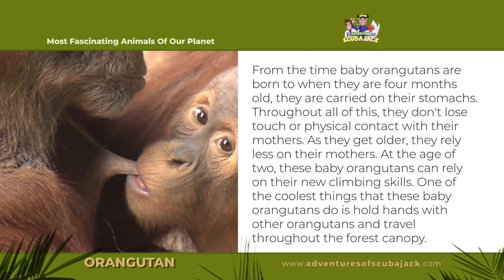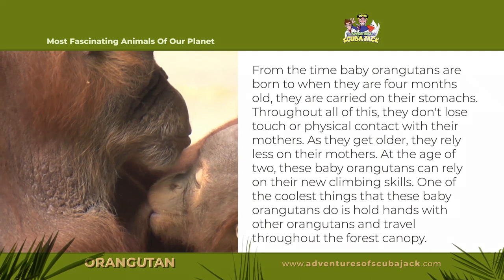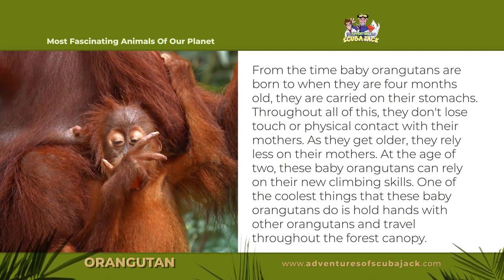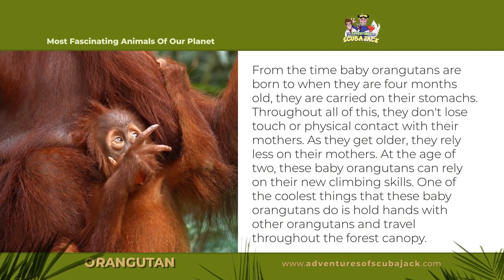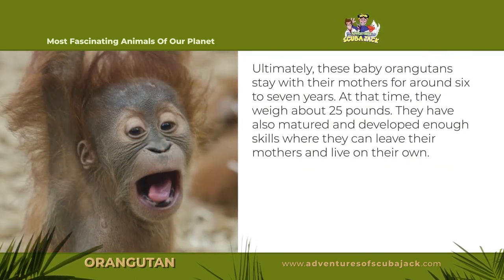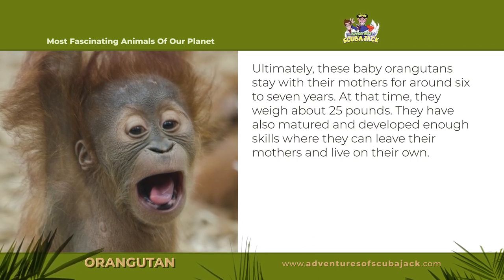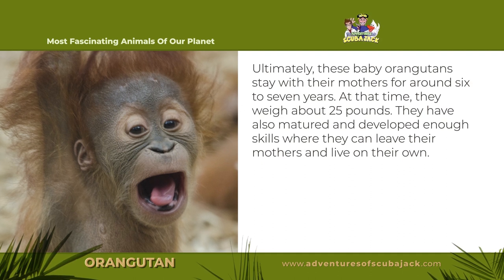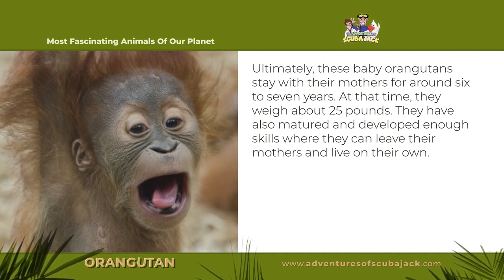As they get older, they rely less on their mothers. At the age of two, these baby orangutans can rely on their new climbing skills. One of the coolest things that these baby orangutans do is hold hands with other orangutans and travel throughout the forest canopy. Ultimately, these baby orangutans stay with their mothers for around six to seven years. At that time, they weigh about 25 pounds and have matured enough to live on their own.